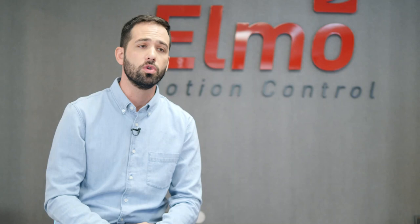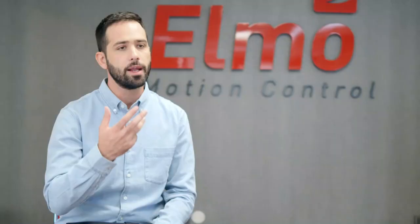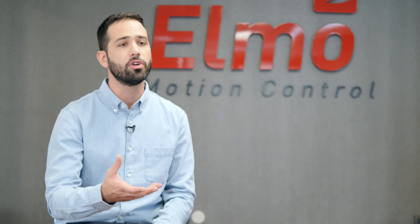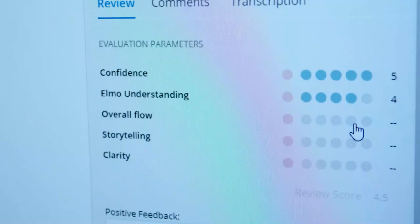My personal favorite thing about MindTickle — and this comes from someone who is in sales himself — is the ability to practice missions: to look at the camera, practice a pitch, practice a presentation, and try it over and over again until you get it right. Then the next day you get interactive feedback within that video, pinpointing exactly what you did right and what you did wrong. That creates a beautiful channel between managers and their sales teams, and I think that's very powerful.